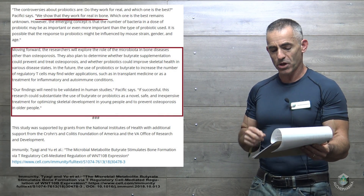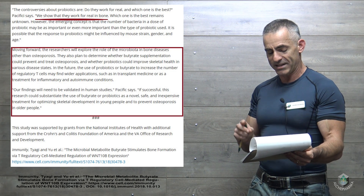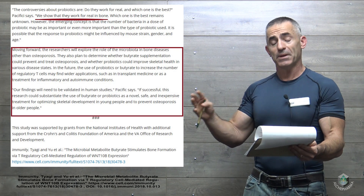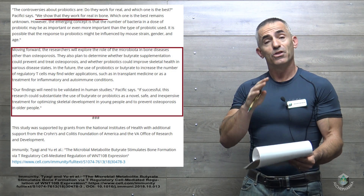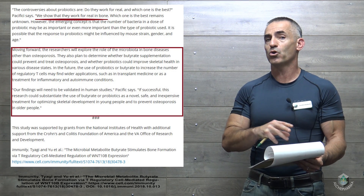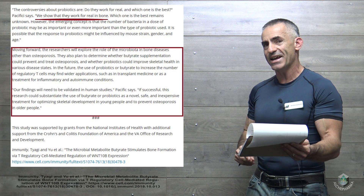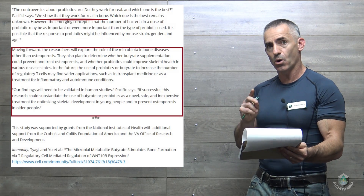The researchers will explore the role of the microbiota in bone diseases other than osteoporosis. They also plan to determine whether butyrate supplementation could prevent and treat osteoporosis, and whether probiotics could improve skeletal health in various disease states. In the future, the use of probiotics or butyrate to increase the number of regulatory T cells may find wider applications, such as in transplant medicine or as a treatment for inflammatory and autoimmune conditions. To conclude: if successful, this research could substantiate the use of butyrate or probiotics as a novel, safe, and inexpensive treatment for optimizing skeletal development in young people and to prevent osteoporosis in older people.